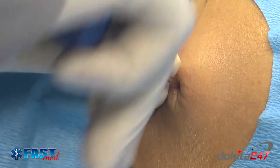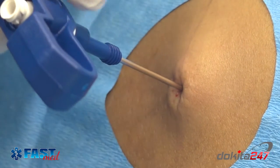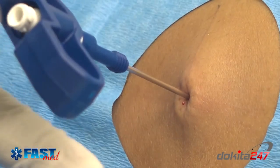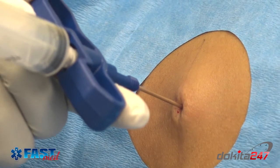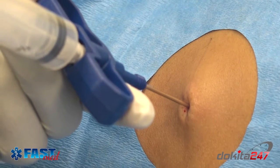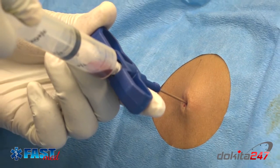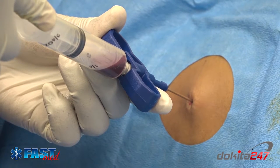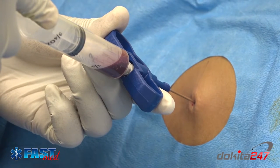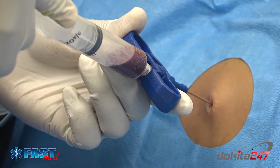Solid tumors and possible infiltration into the bone marrow are also indications for bone marrow aspiration and biopsy. These solid tumors include breast cancer, prostate cancer, and lymphomas. Infections, especially tuberculosis, may also be an indication. Last but not least is fever of undetermined origin.